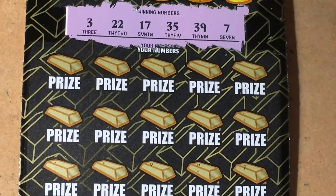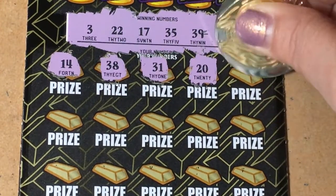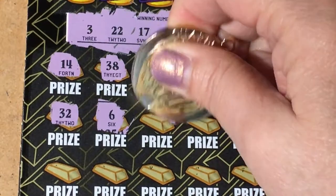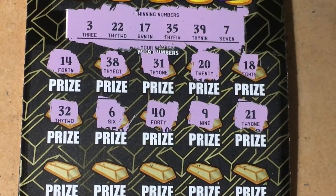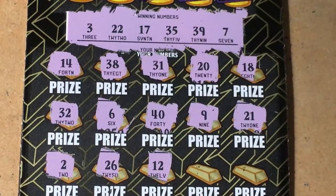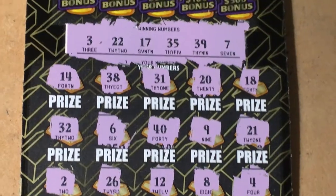Let's scratch those numbers. There's a 14, a 38 — one off — another one off, 31, a 20, an 18 — another one off — 32, 6, 40, 9, 21 — another one off — a 12, an 8, and a 4. Nothing on the numbers. Florida's just beating us up.